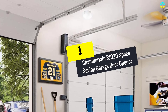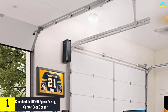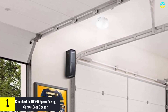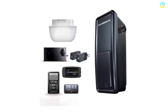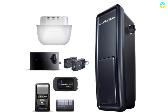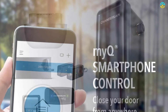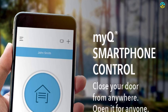Finally, at number one, we have the Chamberlain RJO20 space-saving garage door opener. This garage door opener is one of the well-renowned options available in the market, designed to be mounted on the wall next to the garage door discreetly. It enhances the functional space in the garage and is equipped with an automatic garage door lock which secures the door each time it gets closed. This wall-mounting system eliminates vibration via the ceiling to ensure hassle-free operation.